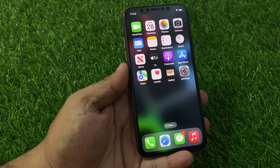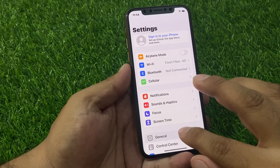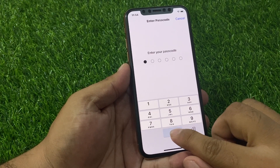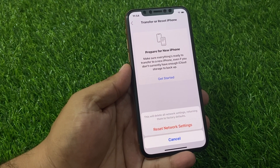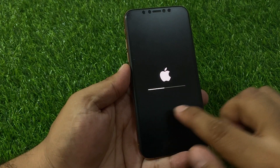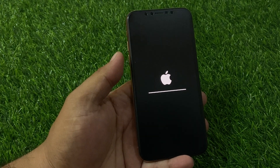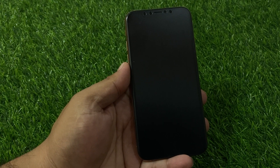If solution number three is not working, apply solution number four. Solution number four is Reset Network Settings. Tap on the Settings app, tap on General, scroll to find Transfer or Reset, tap on Reset, then Reset Network Settings. Enter your iPhone passcode and confirm. This will delete all network settings, returning them to factory default. After resetting, your problem should be fixed.